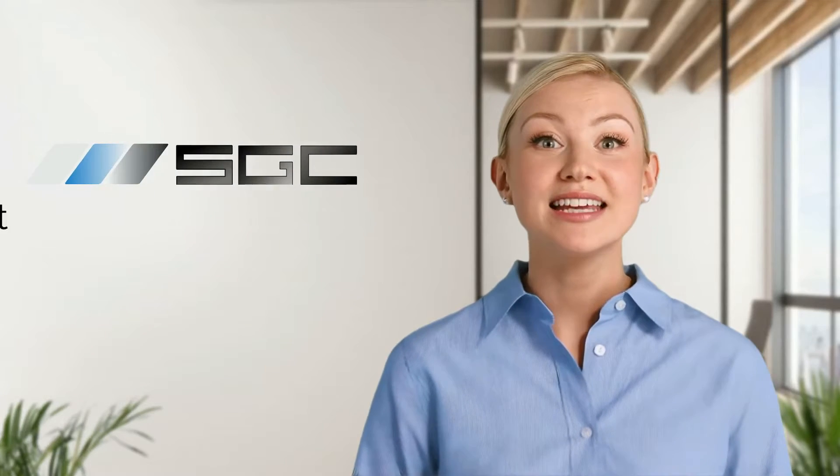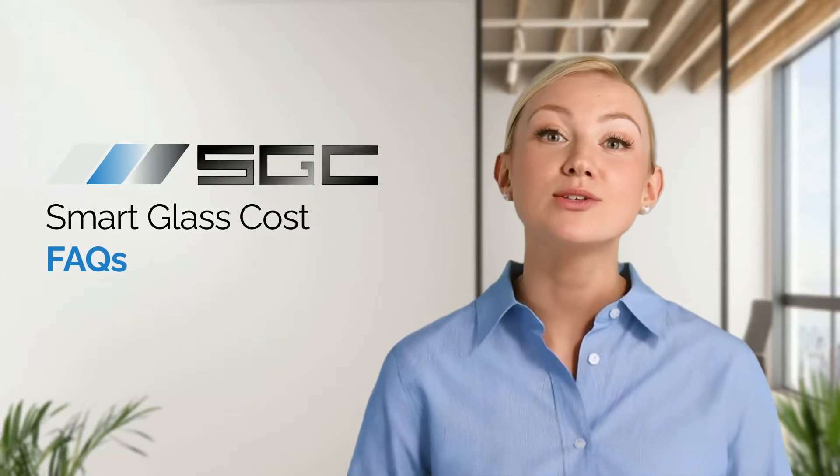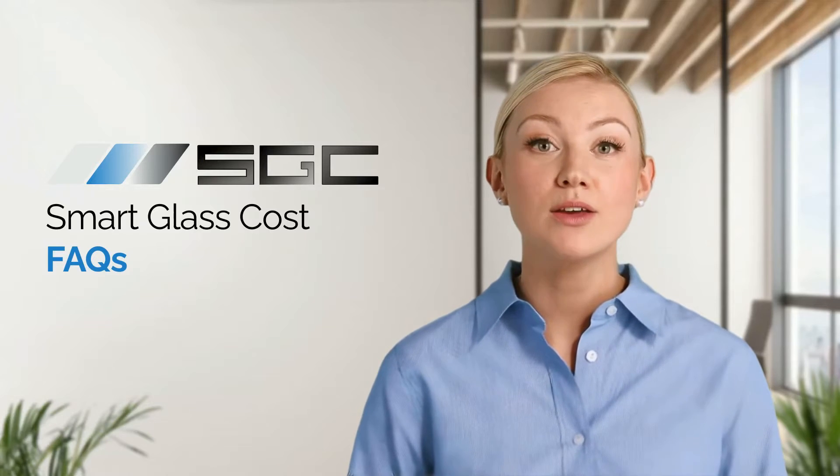Welcome to Smart Glass Country. In this video, we're answering your most frequently asked questions about the costs associated with smart film and glass.